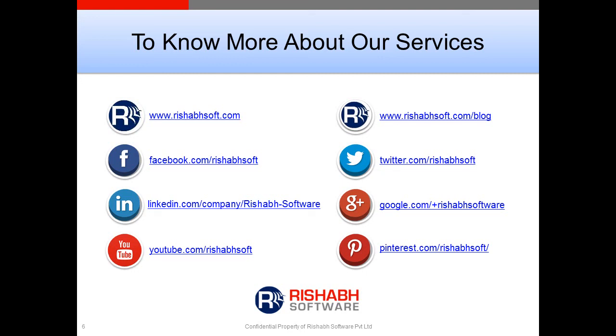To know more about our solutions and services, visit our website or connect with us on social channels. Thanks.